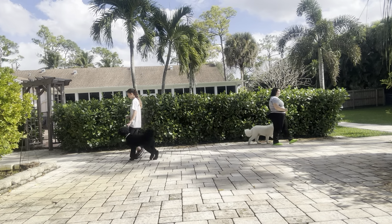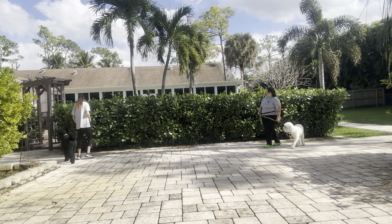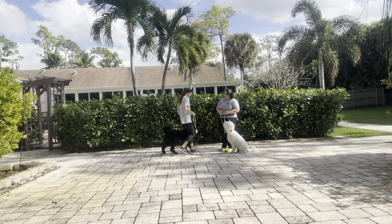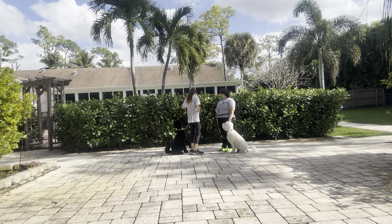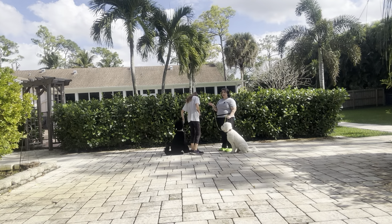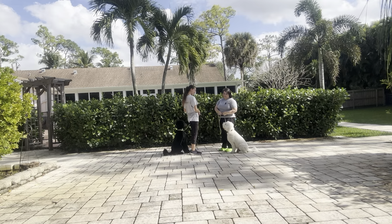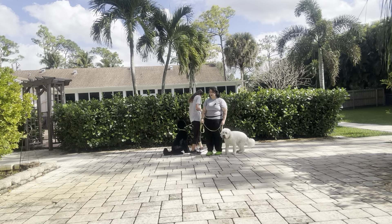Now we're going to go ahead, curl around, and do a meet-and-greet. Come on Charlie. Sit. Yes. Wait. Both dogs sit. Hi, how you doing? Good job. Let's go. We're going to walk off. We're going to do that again.